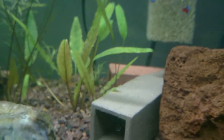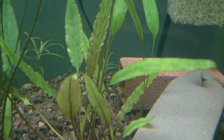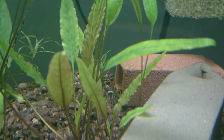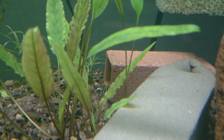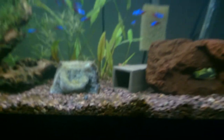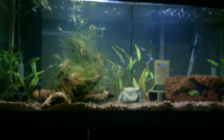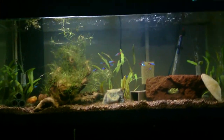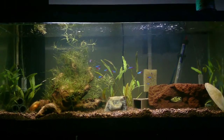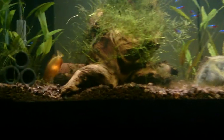So there's one pleco that's out and the other one only has its tail sticking out of that little cave now. They've been hanging out in the caves a little bit more frequently, so that's been kind of cool to watch. The gourami is doing really well.